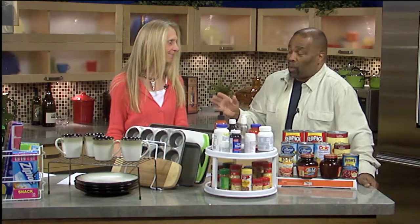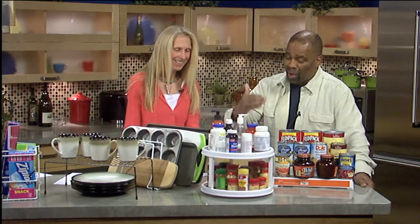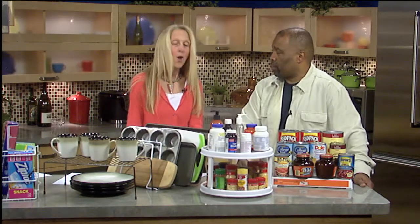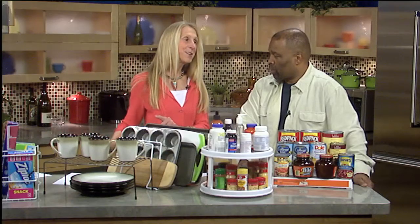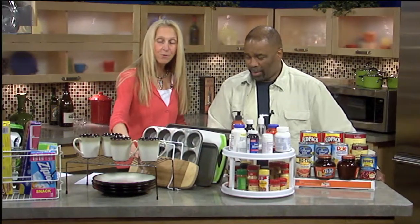Let me ask you an important question — in case my wife does this — before you start to organize, don't you first have to say: what do I actually need to keep? That's exactly right, and I will address that later on in our segment. It will be a very important part of it all.